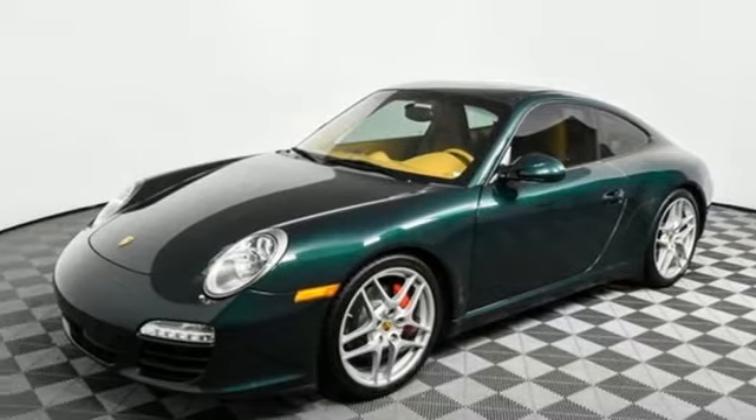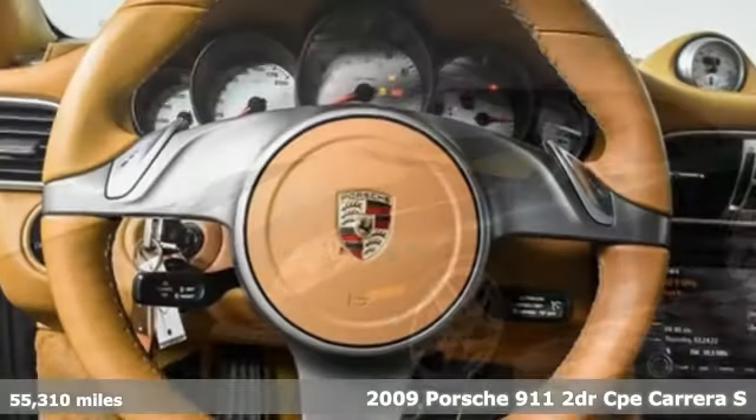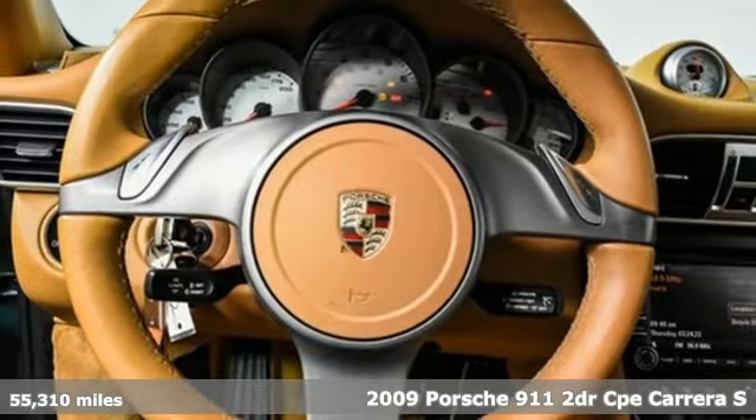Here's a 2009 Porsche 911. Its performance is peerless, blistering, and downright mind-blowing.